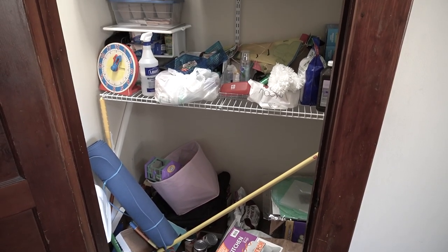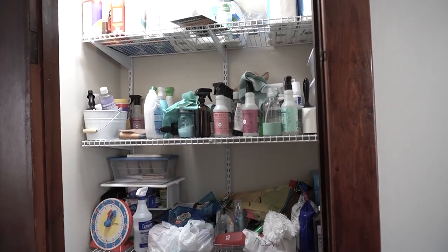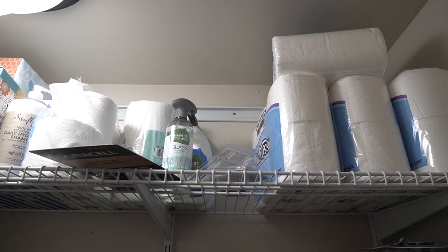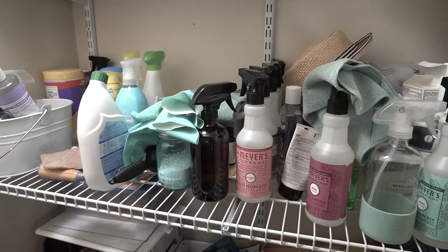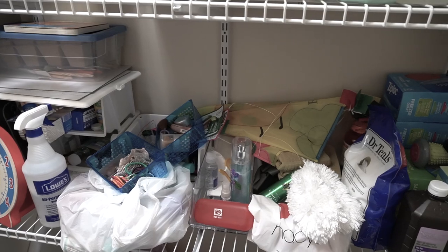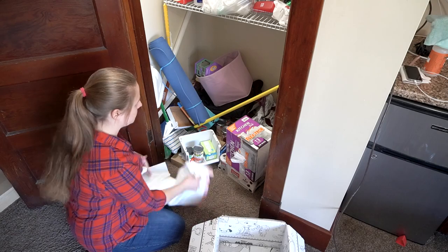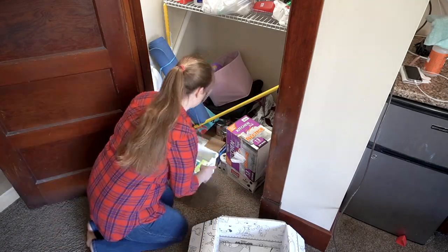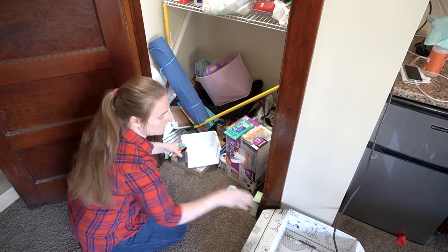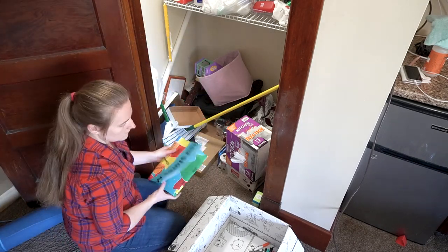Hey guys, welcome back! In today's video I'm going to organize my extremely messy utility closet. I'm also going to be purging some things as I go. This closet stores a lot of random things like medicine, cleaning supplies, extra toiletries, and even some pantry items. However, over the past few months we've just kind of thrown things in that don't even belong. I am so thrilled with the way it turned out — it is a night and day difference.